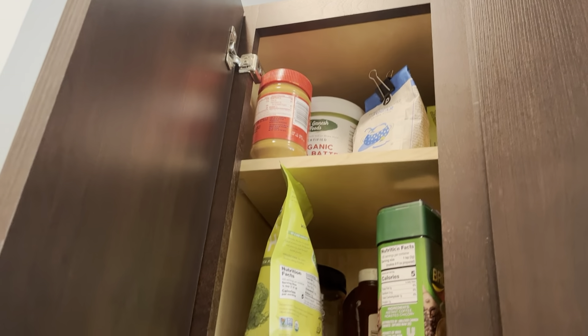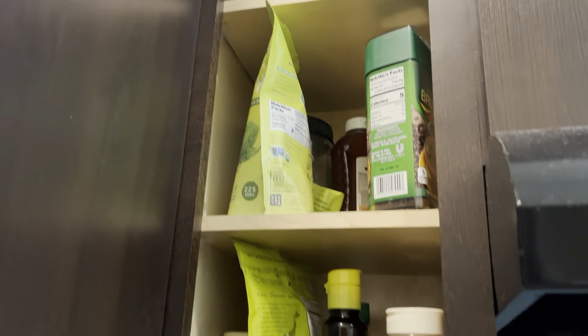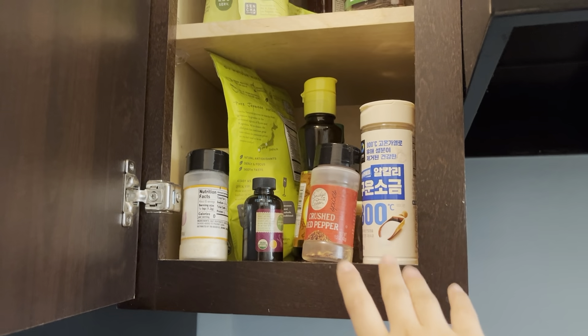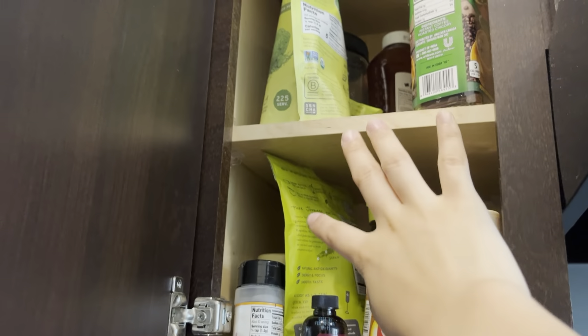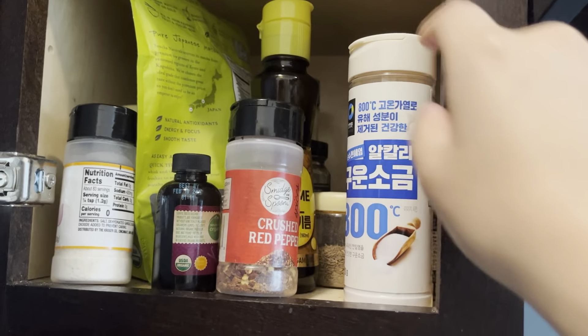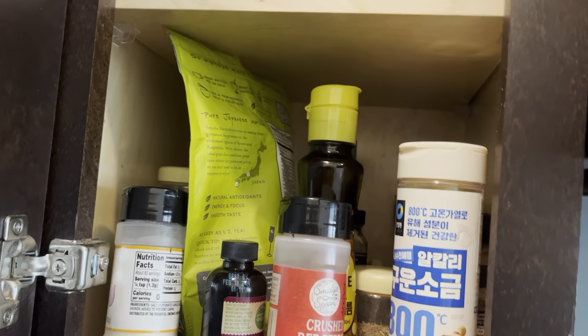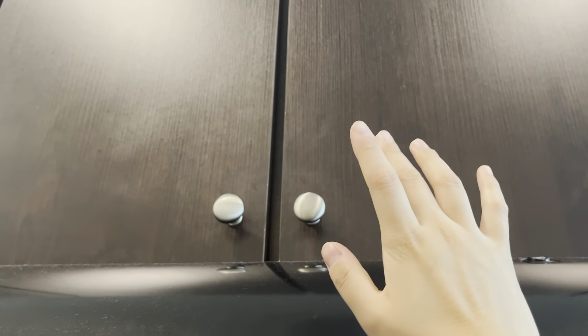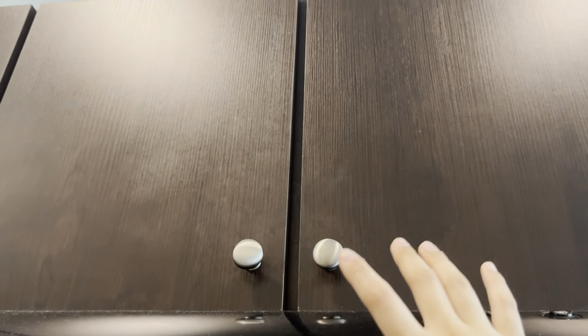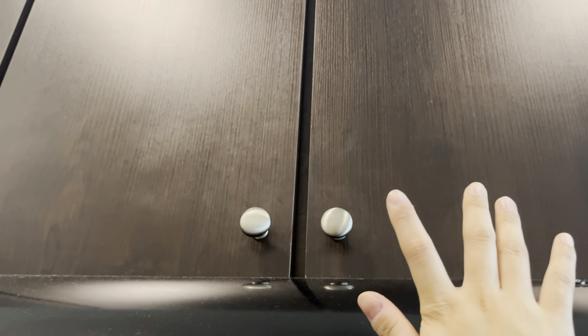Up in this cabinet we have a lot of our seasonings and spices. Here you can see my salt, and both my roommate and I drink matcha, and then some sesame oil. This is my roommate's red pepper, there's some sesame seeds back there and things like that. Up there — I'm very hesitant to open it — but that is our Tupperware storage. Both of us brought a lot of Tupperware so I'm just not going to open that, it's just a mess up there.